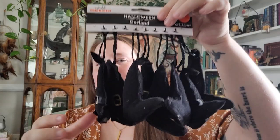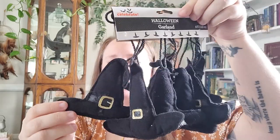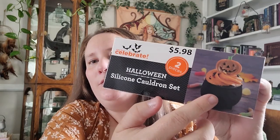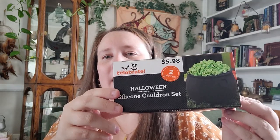My Walmart is just now starting to put Halloween out, so they really don't have a lot out yet. But so far I've picked up this witch's hat garland — just these plain black hats with the gold belt clip on there. I thought these were so cute, and this was five ninety-seven. I also picked up these silicone cauldron sets. You get two of them and it looks like you can use them to bake in — if you wanted to do cupcakes in there that would be really cute. These were five ninety-eight.